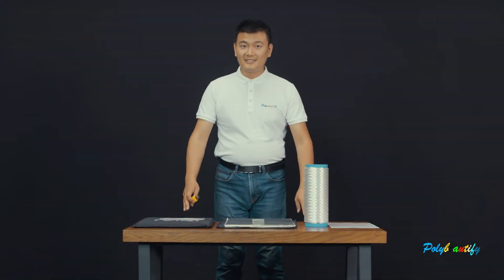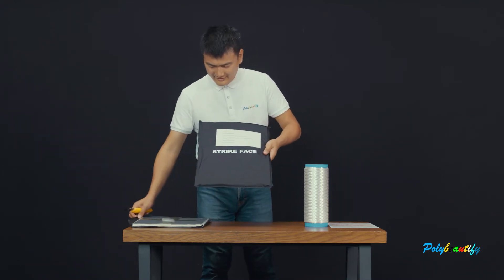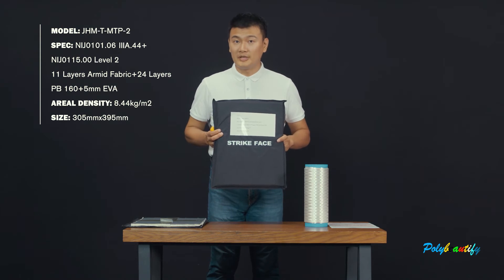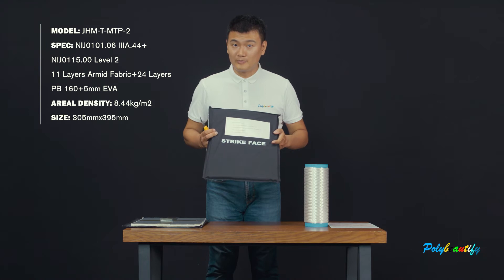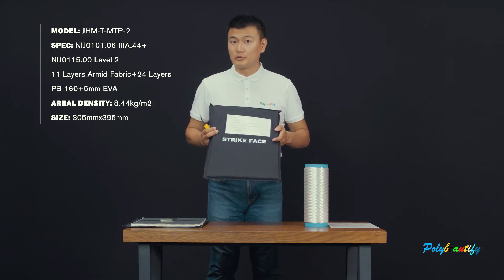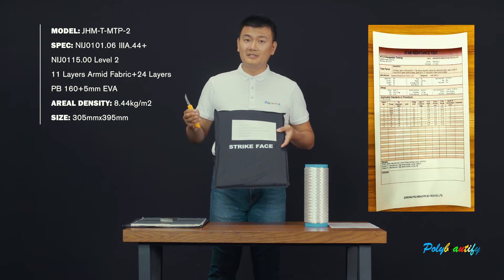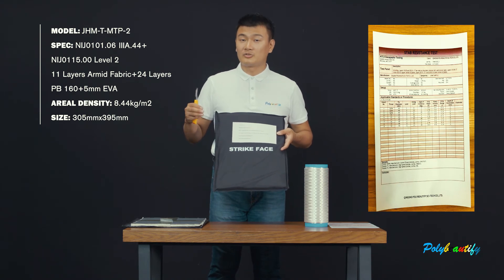Let us see the next product. This is the bulletproof and stab-proof 2-in-1 panel, and it is level 2. For bullet proof, it has already passed NIJ level 3A. But for stab proof, it has already passed NIJ level 2. It increases about 40% for the strike energy.